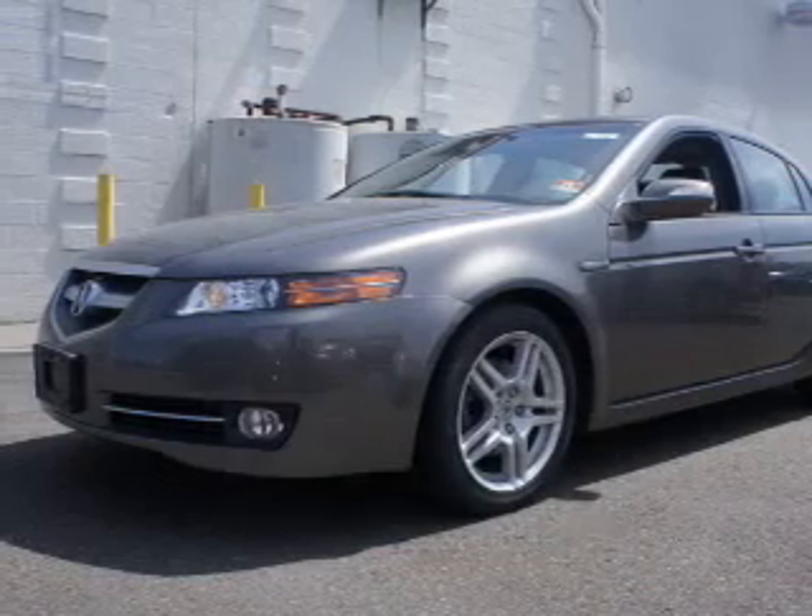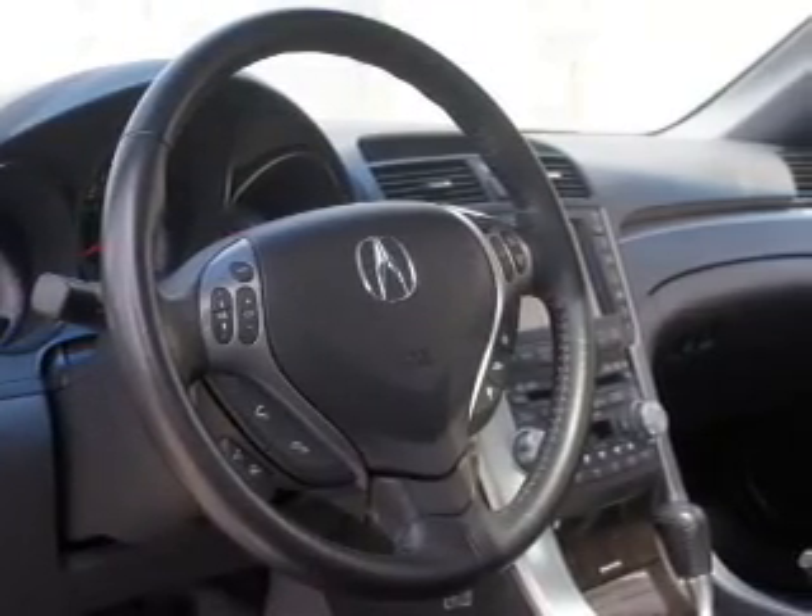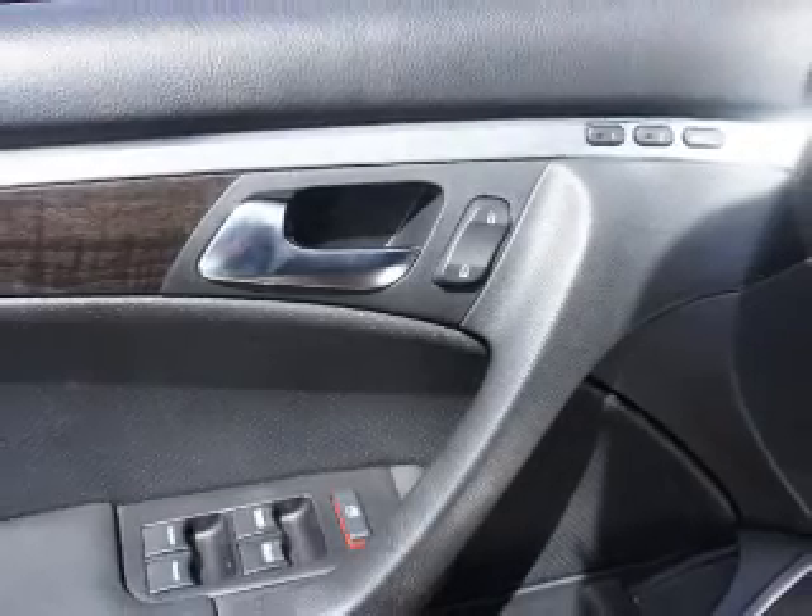The powertrain includes front-wheel drive with a solid six-cylinder engine that responds smoothly to its five-speed automatic transmission. Navigation is included to help you get to your destination with ease. Treat yourself to a premium sound system. Brake safely with the anti-lock braking system.